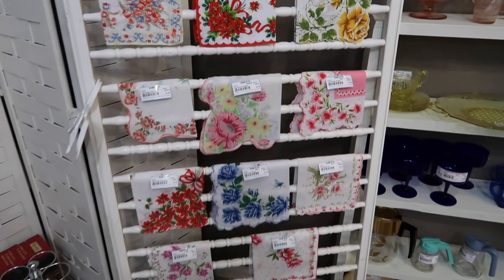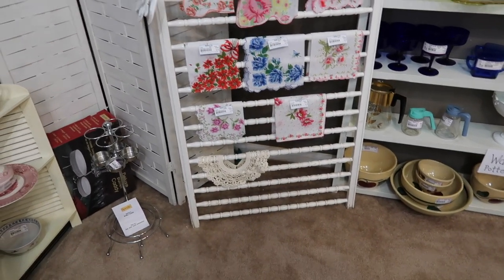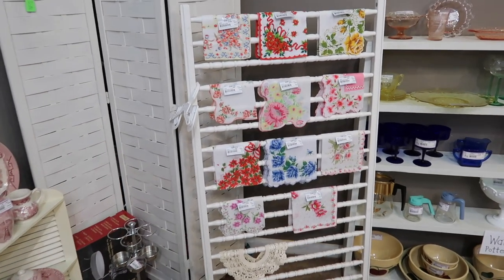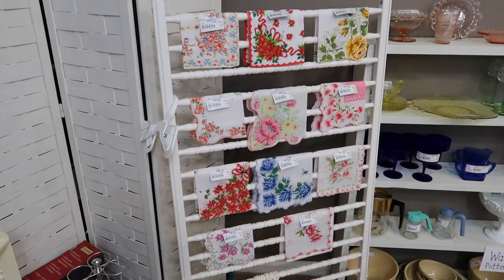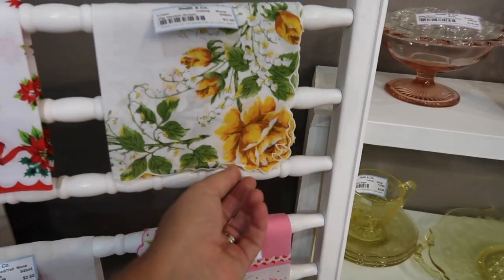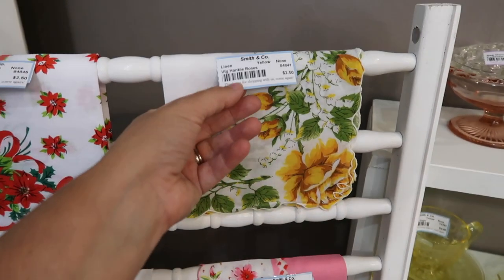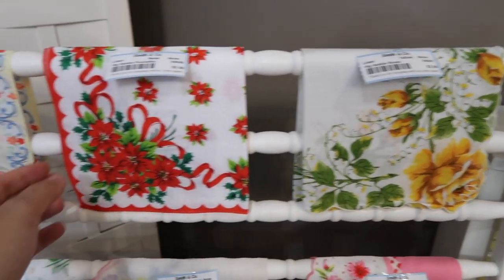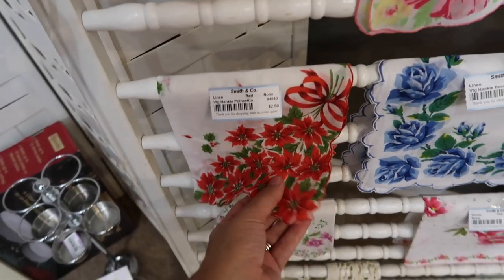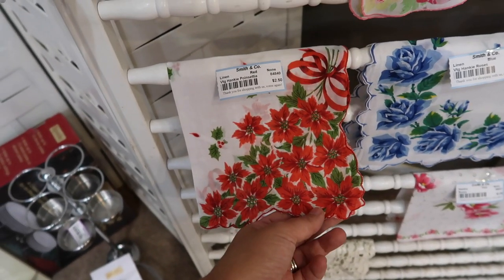All of these hankies here are beautiful and I love how they've been displayed. Wouldn't it be pretty in your house if you collected them and displayed them like that — you could even hang them on the wall. I love these ones that have the cutouts on the corner. This one is $2.50 and it would be beautiful for Christmas; this other one with the cutout edge for Christmas is also $2.50.